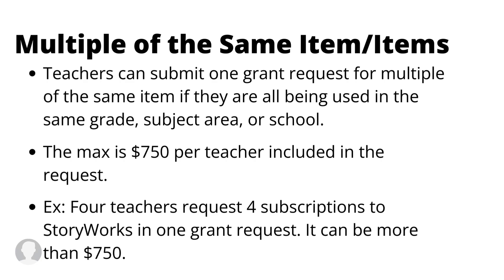The same applies to multiple of the same item or items. We know that sometimes the whole grade may want to do the exact same lesson or use the exact same manipulatives. So instead of every teacher in the third grade requesting the same thing as separate grant requests, you can all go in for one big grant request for a multiple of the same item.